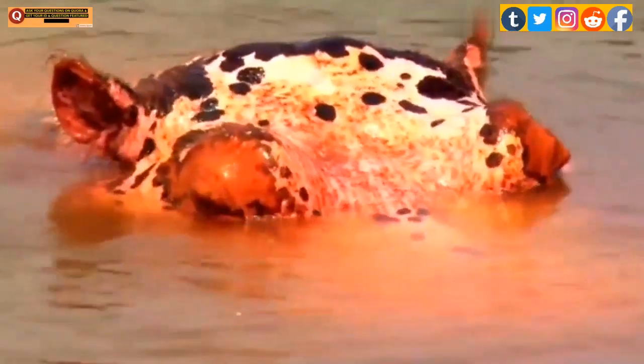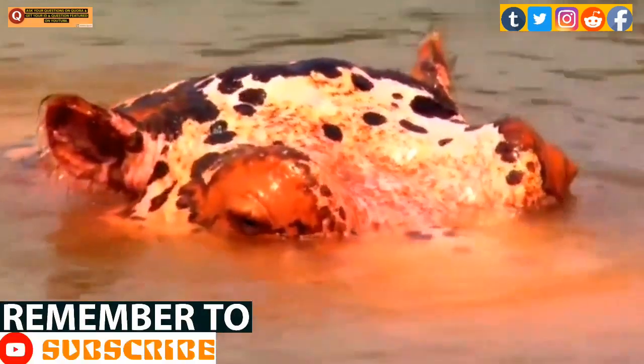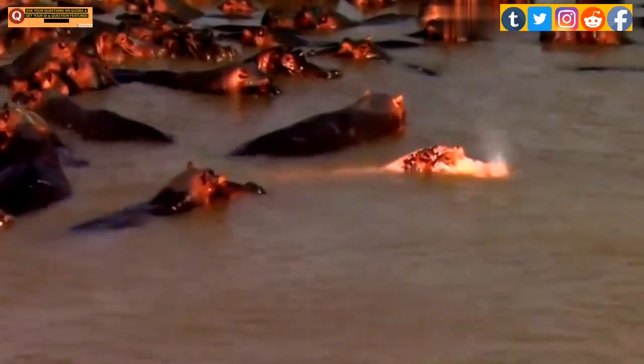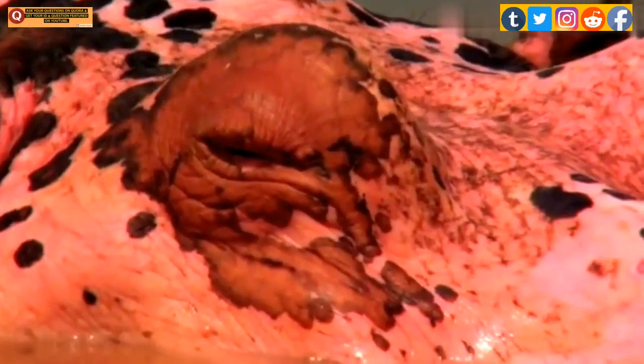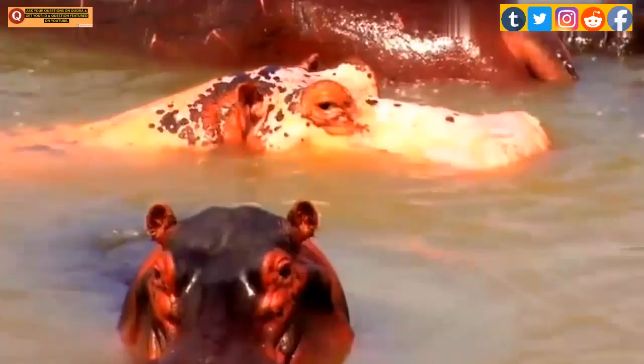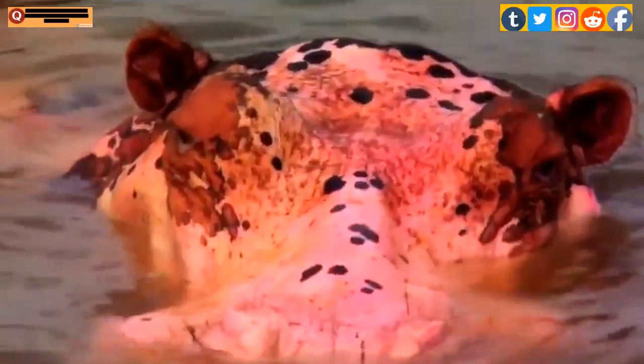Hippos have unique skin that needs to be kept wet for a good part of the day. Staying out of the water for too long can lead to dehydration, so hippos try to remain in water during the day. They don't have true sweat glands; instead, hippos secrete a thick red substance from their pores, known as blood sweat, as it looks like the animal is sweating blood.